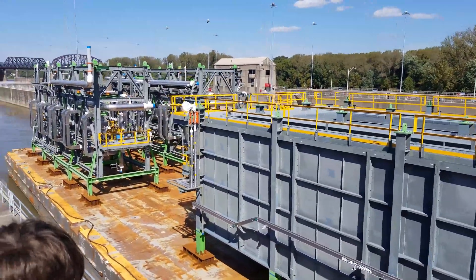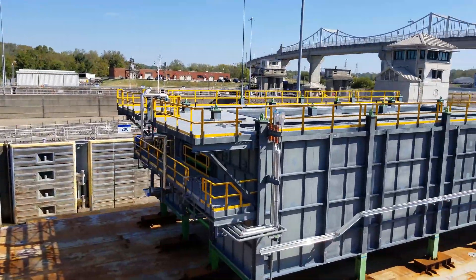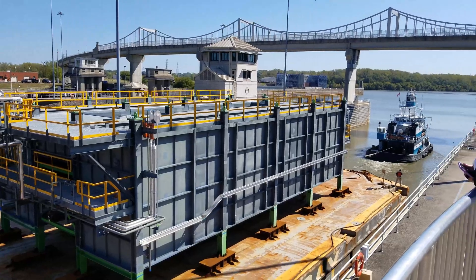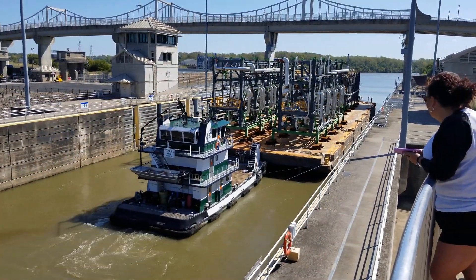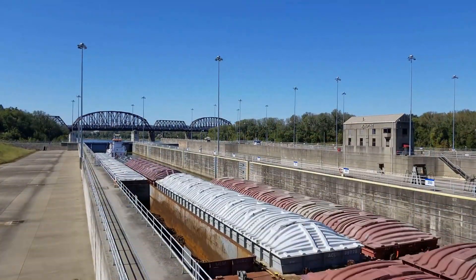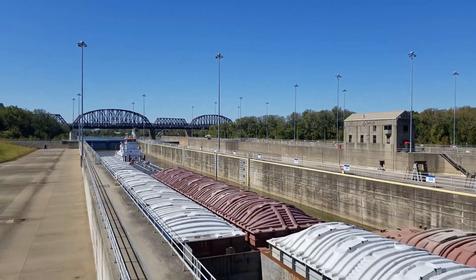The lock is emptied and filled with water by gravity. There is no pumping of water in the lock operation. The locks can hold a towboat and 15 barges with a carrying capacity of 22,500 tons of cargo. The barges are arranged three wide and five long.